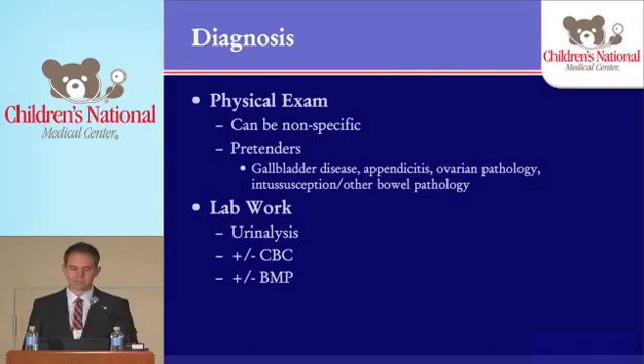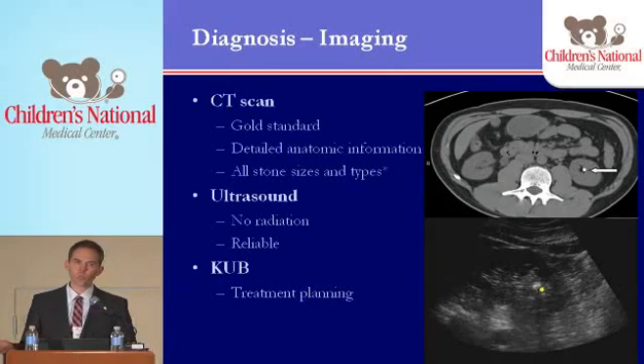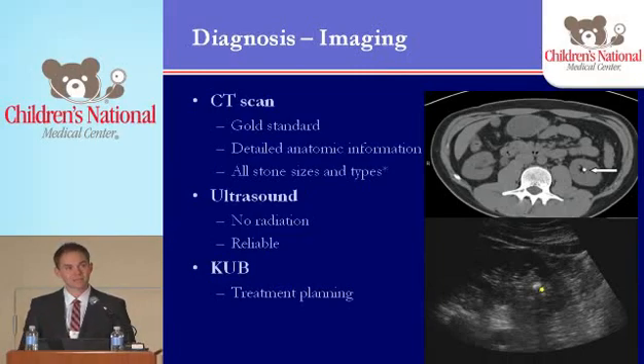You may or may not want to get a CBC or a basic metabolic panel — it really depends on what the kid looks like. If they look toxic, you'll get those things; if they look pretty good, we oftentimes don't. In terms of imaging, CT scans are the gold standard in the world of stone. We'll talk more about that in kids because they're not used as often. They give really great detailed anatomic information and can pretty much see all stone sizes and types. There are a few stone types not visible on CT scan, but they're very rare and even rarer in the pediatric population. Here's just an example of what a CT scan and a stone would look like.